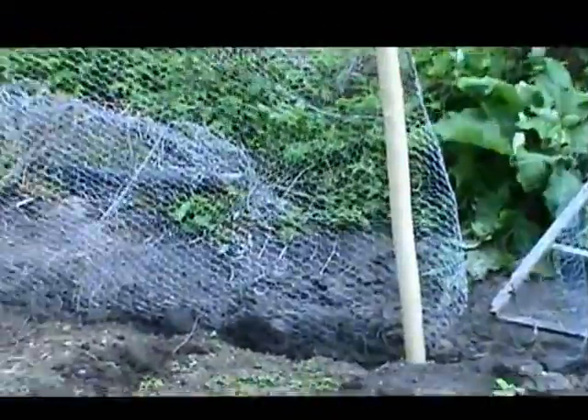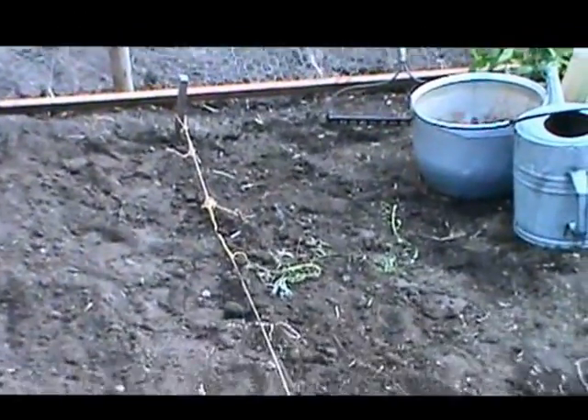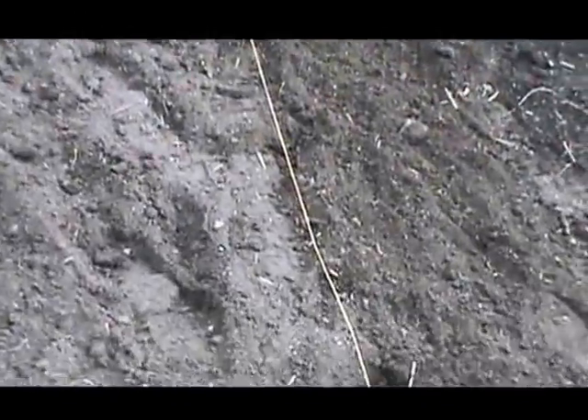You can see I put a fence around the garden. I also put in another row and a half of carrots and a half row of beets today.